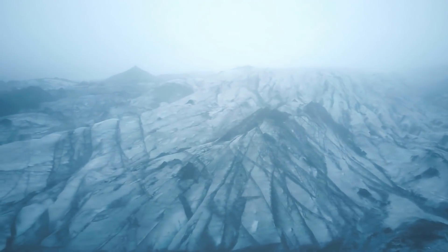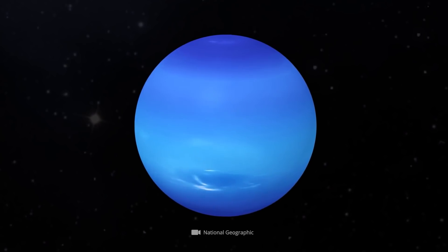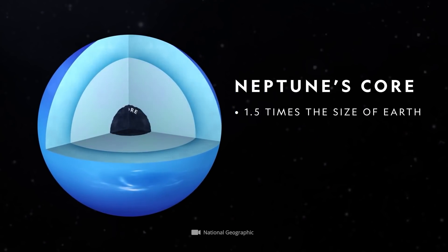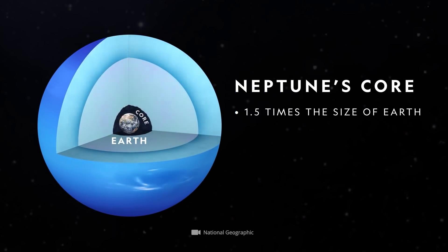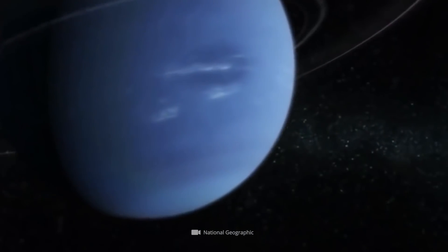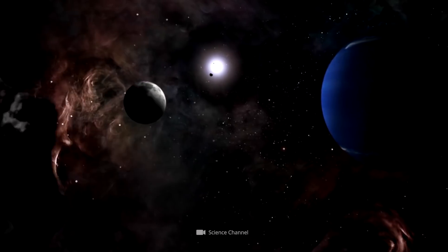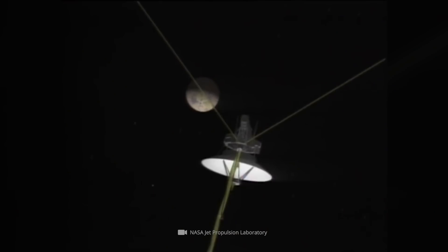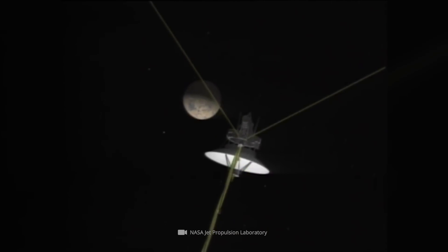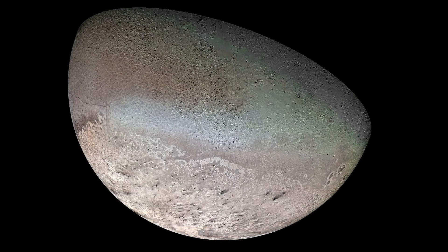Although the planet is composed mainly of volatile chemical compounds, the assumption is that the ice giant has a solid core of the approximate size of our Earth, with temperatures around the planet's core as high as 12,600 degrees Fahrenheit. Neptune does not move through space alone — the planet is accompanied by at least 14 natural satellites. With an equatorial diameter of over 1,500 miles, Triton is the largest of all known Neptune satellites.